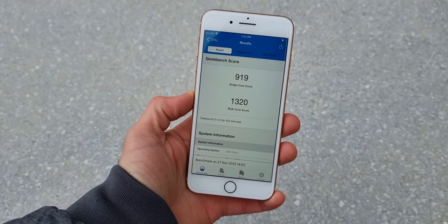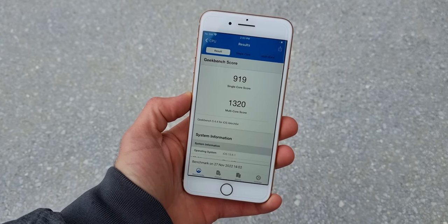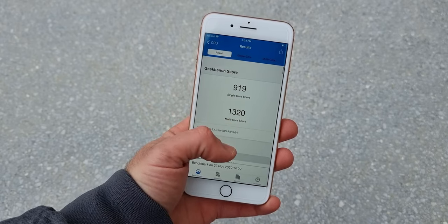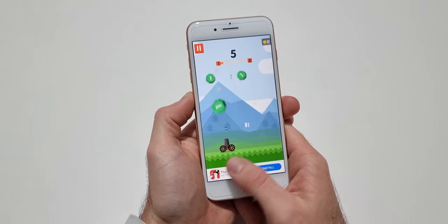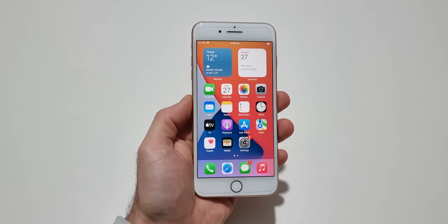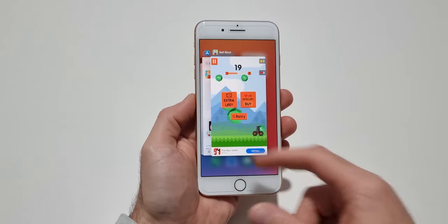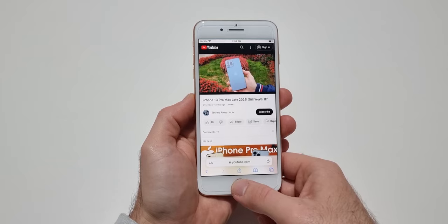When it comes to performance, the iPhone 8 Plus is still good. It is powered by the Apple A11 Bionic and, despite being many years old, this device still delivers. It is very fast at opening apps and games, even though it takes a couple of seconds more compared to newer iPhones. For its age, the 8 Plus is still great, and RAM management is also good despite only having 3GB — it isn't the best, but for the most part it does the job.